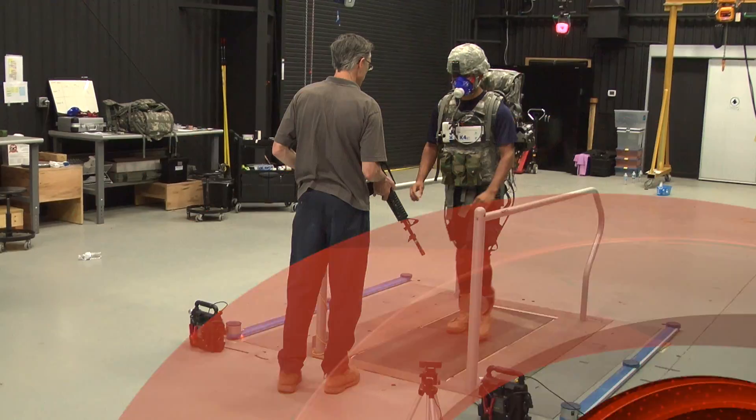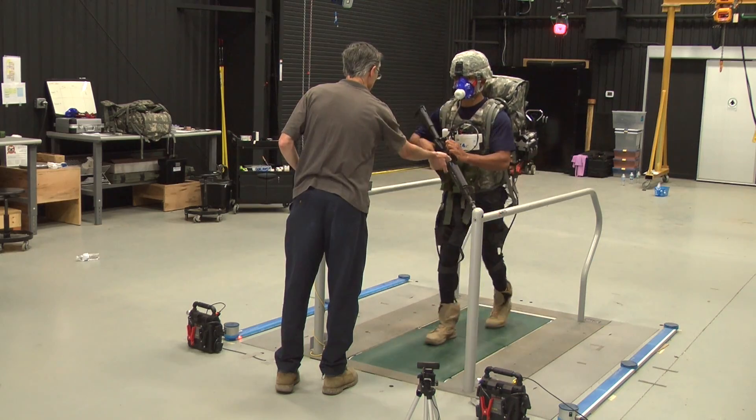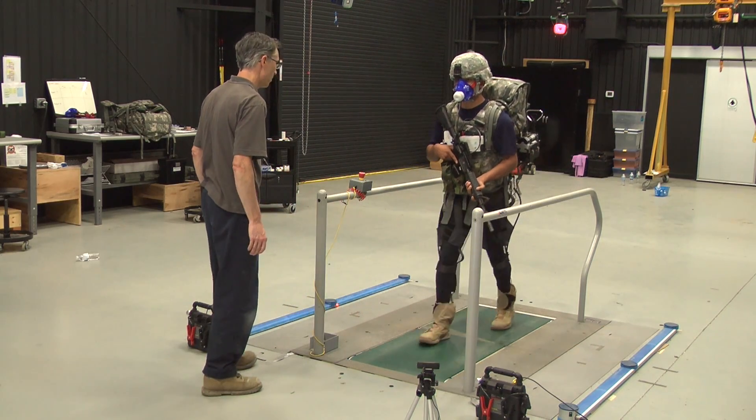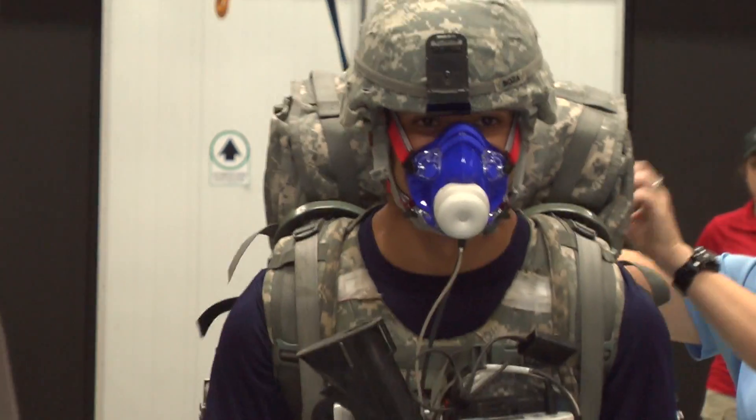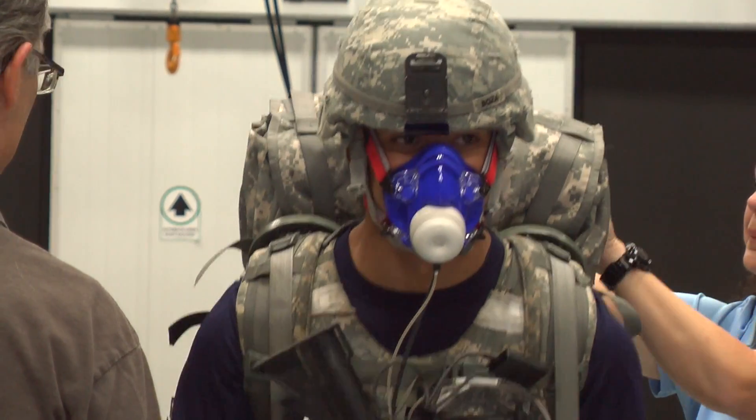Army researchers at Aberdeen Proving Ground, Maryland are evaluating prototype devices developed by the Defense Advanced Research Projects Agency. The Warrior Web Project has a goal to create a soft, lightweight undersuit to help reduce injuries and fatigue while improving mission performance.